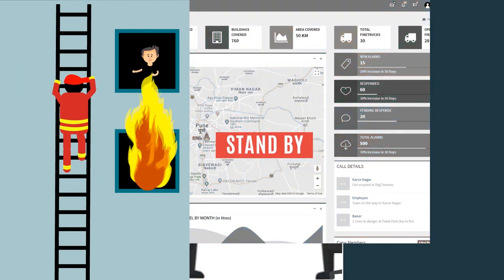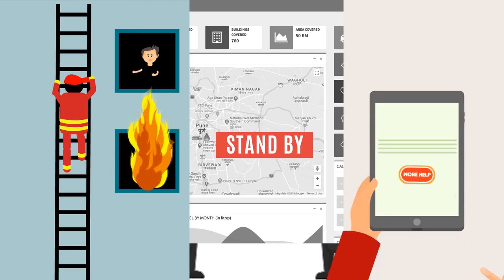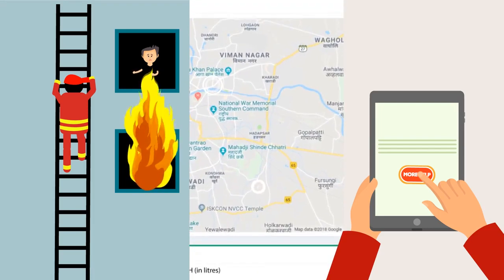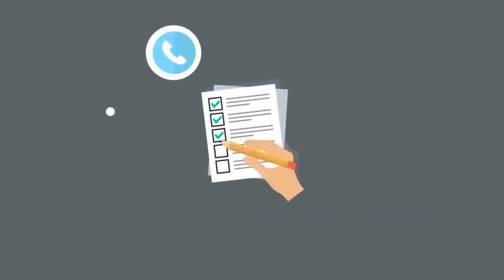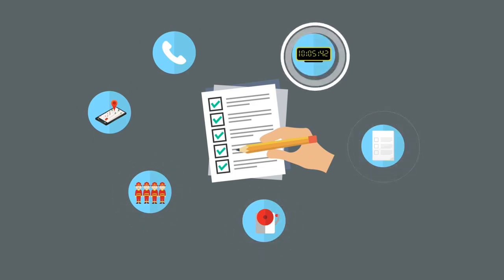The CMS agent goes on standby mode. The fireman is given an option on his handheld device for additional help. If opted for, the CMS informs the nearest fire station to reach for assistance. All the voice calls and data are tracked and logged along with timestamps for audit trails.